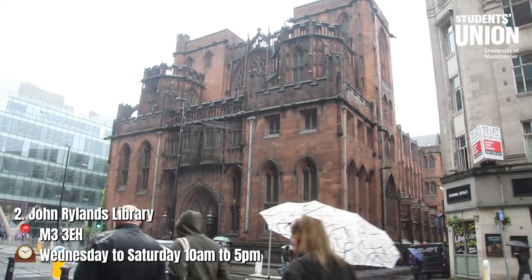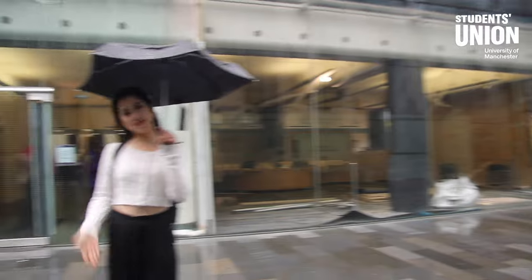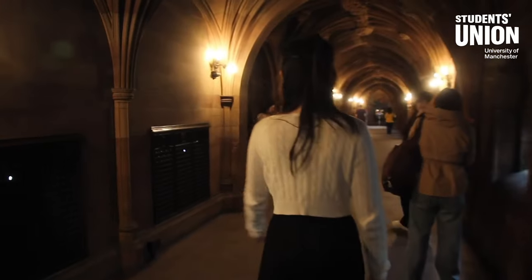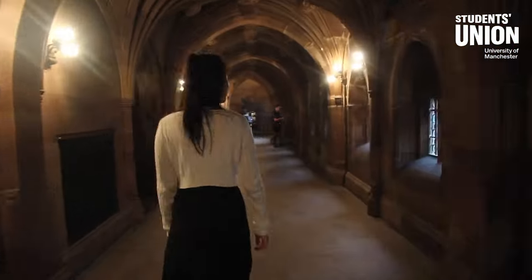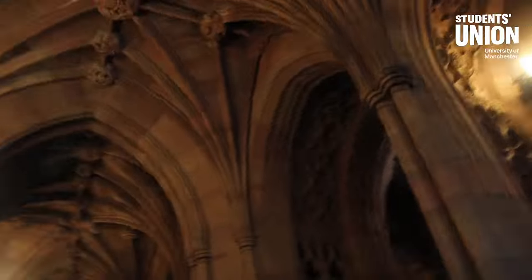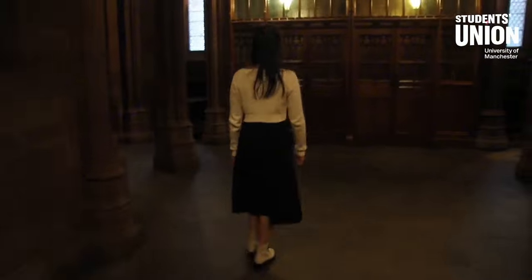Next on our list is John Rylands Library. If you are a Harry Potter fan, head over — it's like your Hogwarts letter never got lost in the post. You will never know how stunning it is until you actually experience it. This architectural marvel is not only visually impressive, but also offers a tranquil setting for your studies.